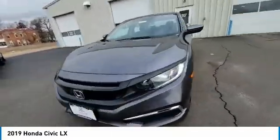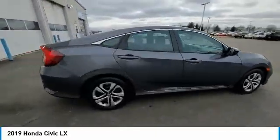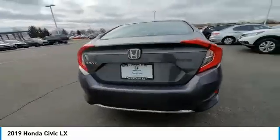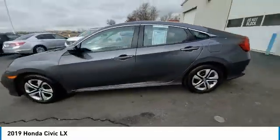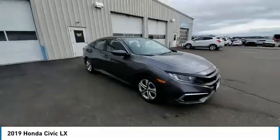Remote keyless entry, speed control, four-wheel disc brakes, rear window defroster, security system, low tire pressure warning, trip computer. If you like it online, you'll love it in your driveway — take it for a spin today.